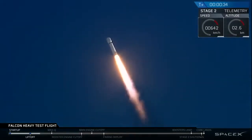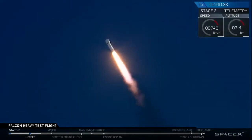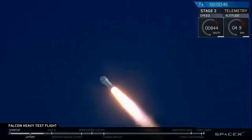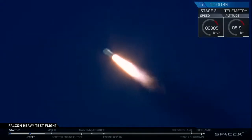T-plus 30 seconds. If you can hear me over the cheering, Falcon Heavy is heading to space on our test flight, building on the history of Saturn V Apollo, returning pad 39A to interplanetary mission. We're getting ready to throttle down for Max Q.